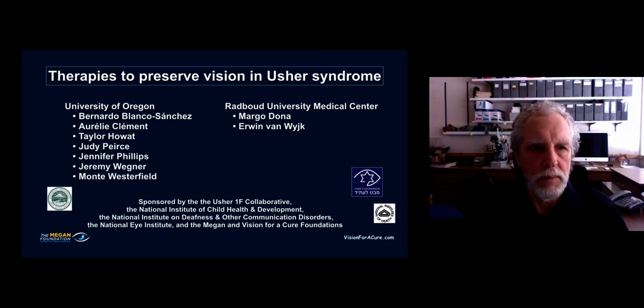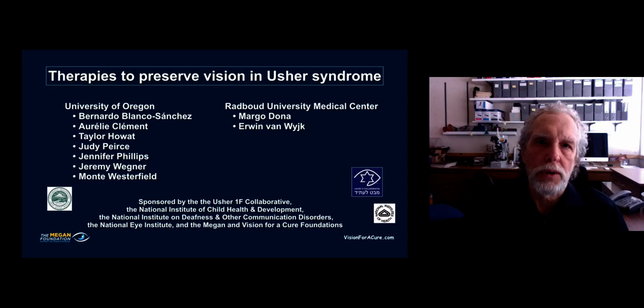Finally, I'd like to acknowledge the people who have done this work — our group at the University of Oregon, and we are also collaborating with the Radboud University Medical Center group. At the bottom are our funding sources, the people and agencies that are supporting our work. Thank you very much for your attention.